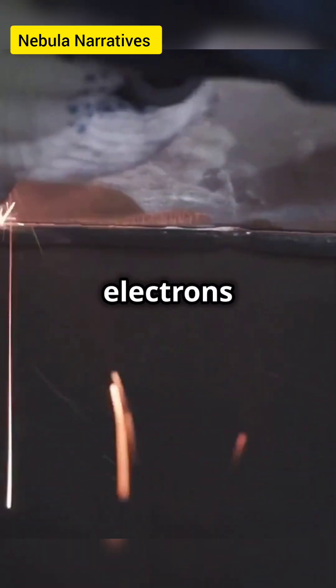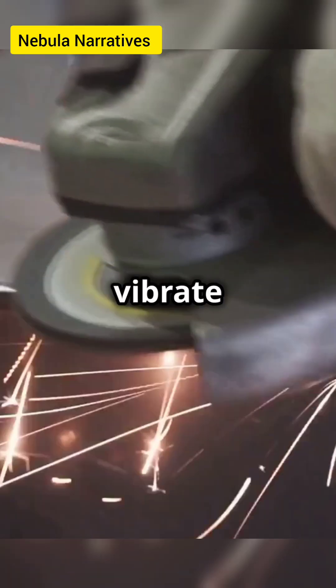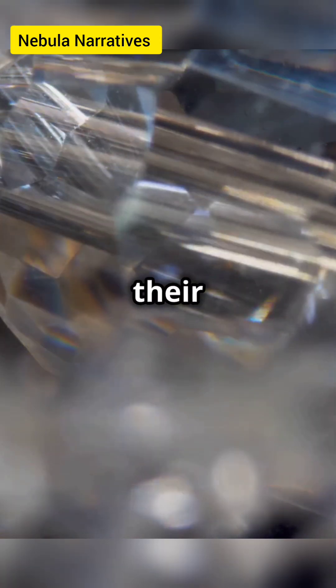These free electrons are the key players in the shine game. When light hits a metal, these electrons start to vibrate and re-emit the light. This bouncing of light is what gives metals their characteristic shine.